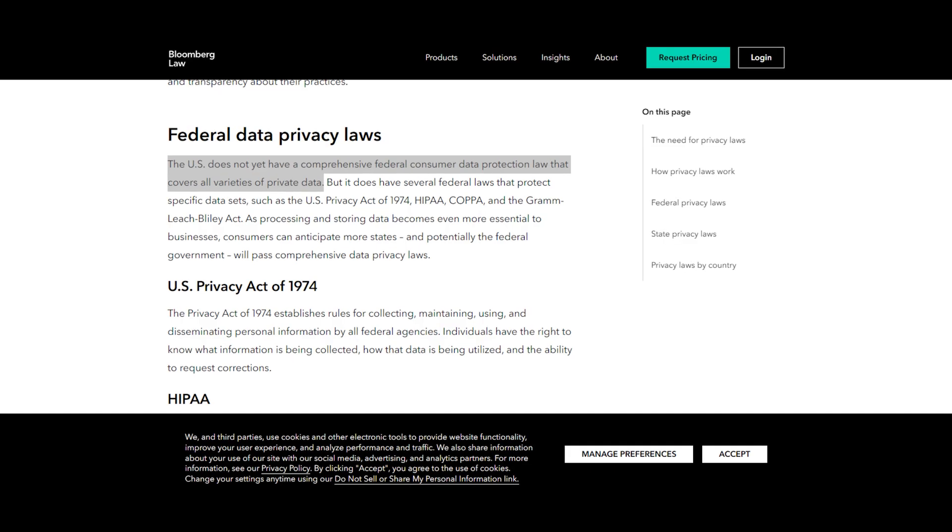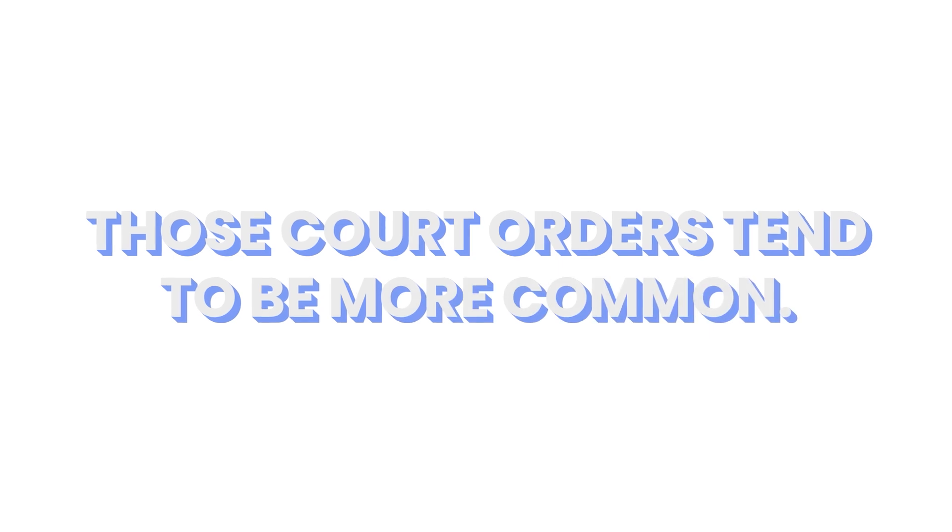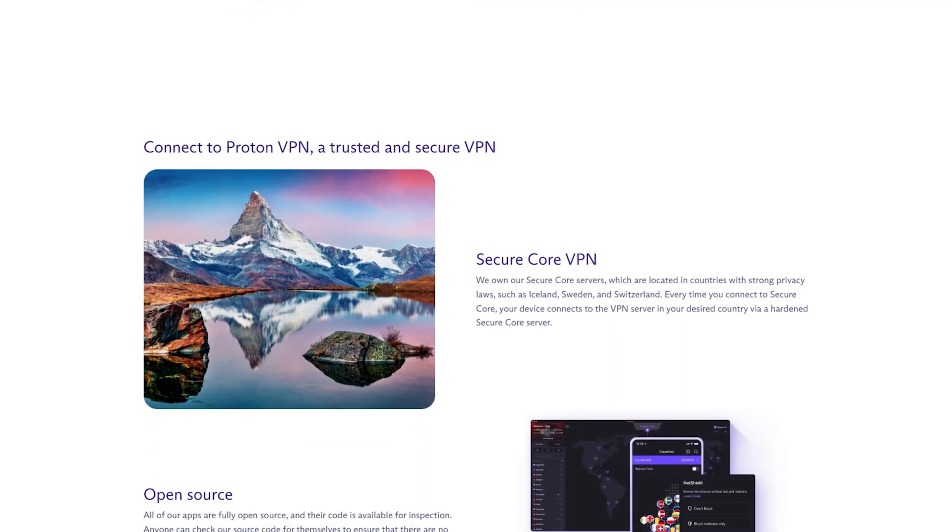Compare this to a country where data privacy laws are non-existent, such as the US. VPNs like ExpressVPN have more flexibility in how they use data. Granted, these VPNs have no-logs policies to counteract that, but those can be overturned quite easily with a court order, and in a country without data privacy protections, those court orders tend to be more common. In other words, Proton does have a no-logs policy, but this is virtually worthless. Instead, if a VPN says no logs, check its history to confirm those claims. Thankfully, Proton has plenty of history proving its claims to privacy and security, and all of this is supported by its location and technology. So ProtonVPN gets an A-plus when it comes to security.